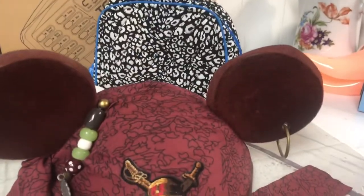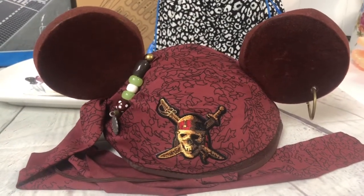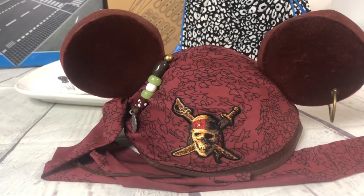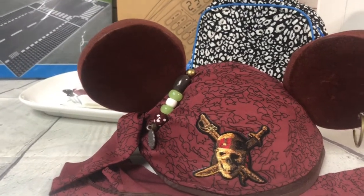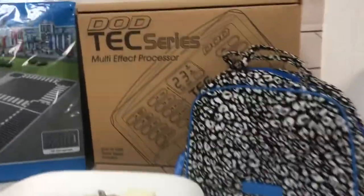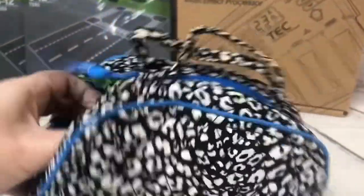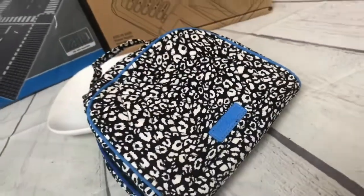At the church rummage sale where I got the ice cream melties, I also found these two things. This Pirates of the Caribbean Jack Sparrow Mickey Mouse ears from Disney World — I probably paid a dollar or less — sold for $25 with free shipping. It's really light and folds into itself so it'll be easy to ship. Then this Vera Bradley makeup travel kit, new with tags, was marked 50 cents at the rummage sale and sold for $20 with free shipping.